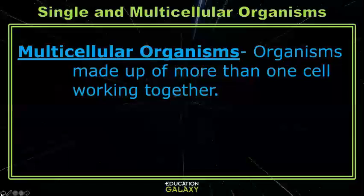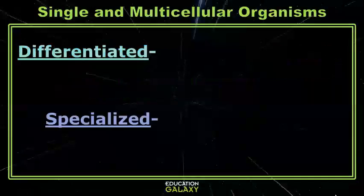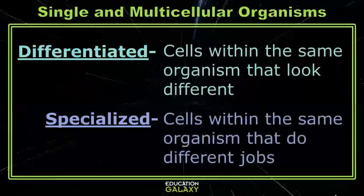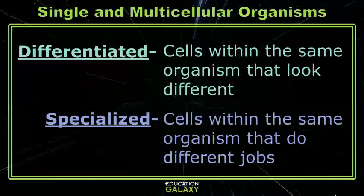Multicellular organisms have a lot of different types of cells that do specific jobs within the organism. To describe this, we use two terms: differentiated, meaning different types of cells look different, and specialized, meaning each different type of cell has its own specific job and role to play for the organism.